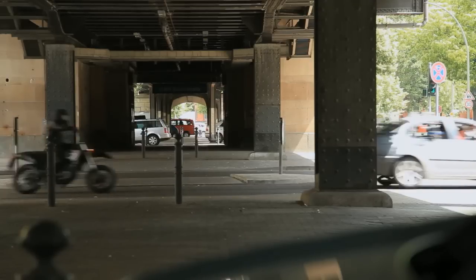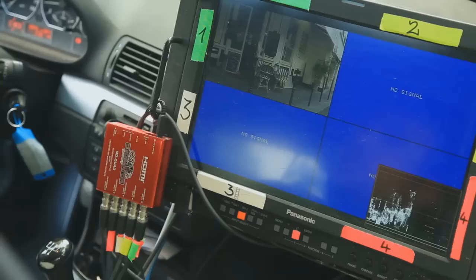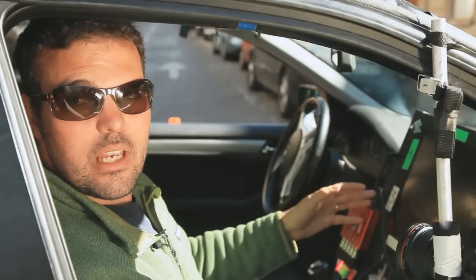Here we are at Mission Control inside the car. We have a bunch of lines coming in to this monitor, each one attached to a different camera. And then from here I can watch while the stunt is going on, what's going on in each of the cameras.